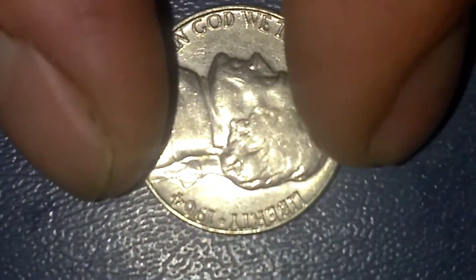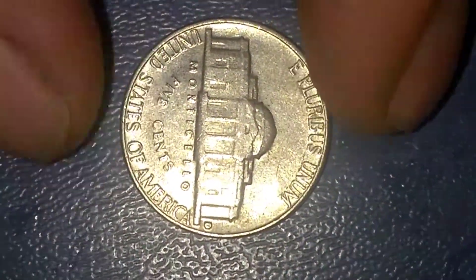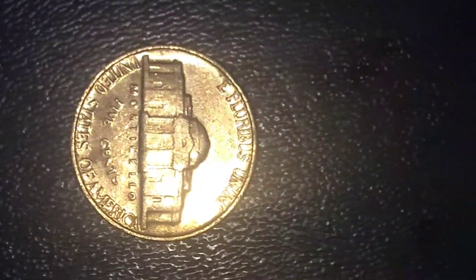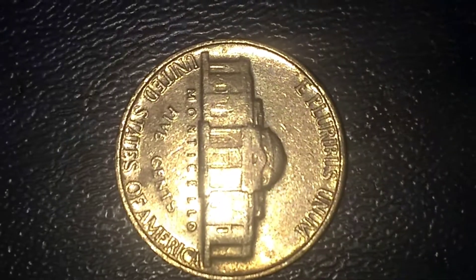That's the 1964-D, and here's the 1964 no mint mark — there's the D on the far right side. And here's the 1964 no mint mark, and that is a special strike. It's real deep inset.